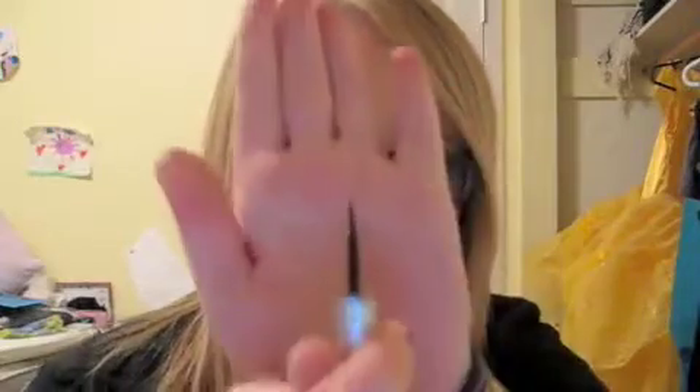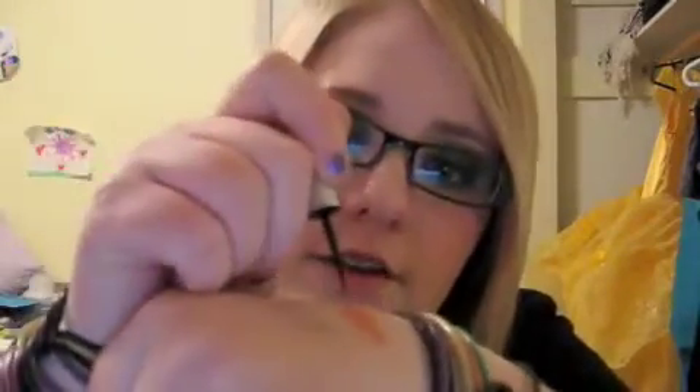The next thing is the Mega Liner from Wet n Wild. This is a great gray liner — it has a brush instead of a felt tip. It just goes on really smoothly. This is like two or three bucks, definitely worth the money. I will repurchase that again.